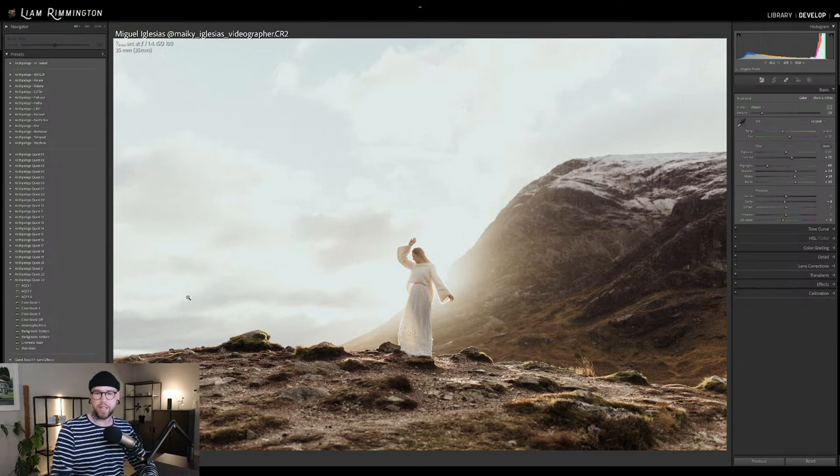There are these color grade presets — these are designed to be combined with the base presets. We've got color grade 1, 2, and 3. Taking a look at color grade 1, you can see it affects the image: the highlights become a little bit more green, a little bit more teal, and the shadows are pushed into that sort of warm orange toning.